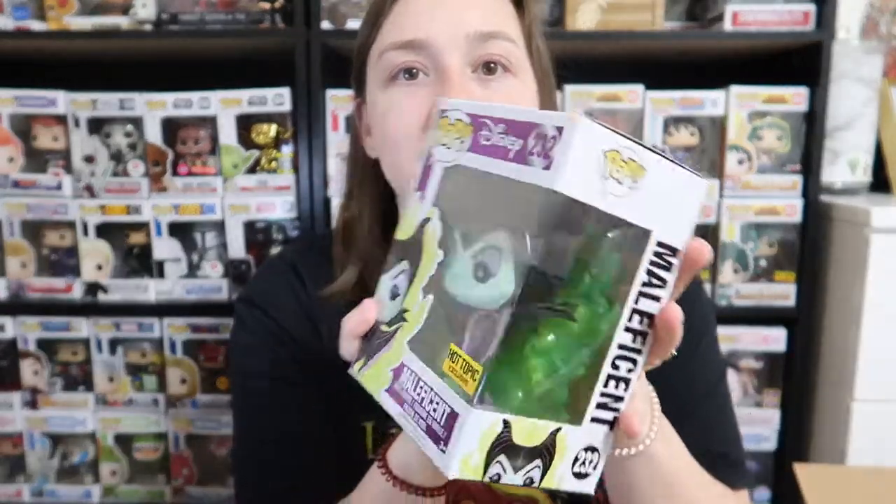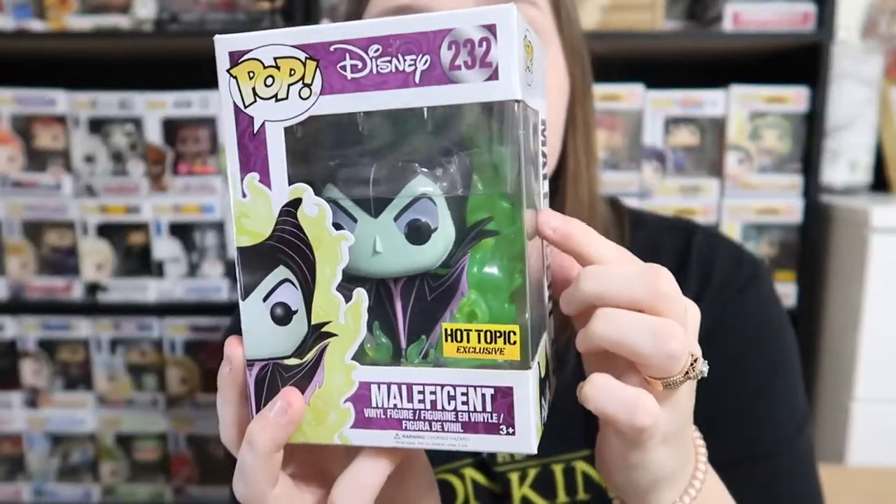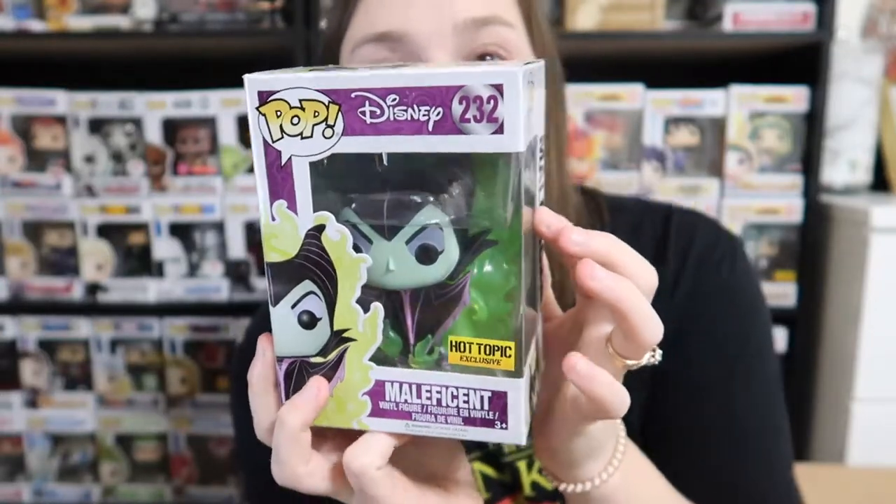As of right now filming this video, the Funko app is down — it keeps saying insufficient values. The second pop that we got is heavy. Oh, this is cool — we got a Maleficent Hot Topic exclusive! It has the flames in the back and stuff like that, so that's super cool.